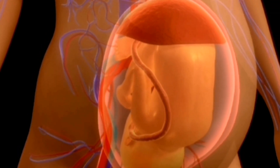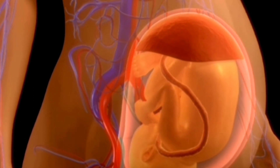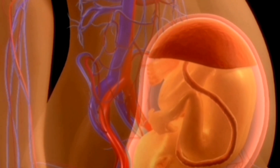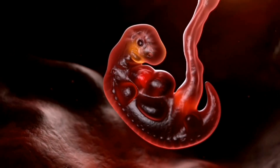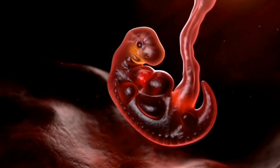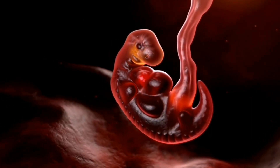And there you have it — the conception journey from ovulation to pregnancy test. It's important to remember that the journey to conception can vary from person to person, and there are many factors that can impact fertility. If you are trying to conceive and are having difficulty, don't hesitate to speak with a healthcare professional for guidance and support. Thanks for watching and we will see you in the next video.